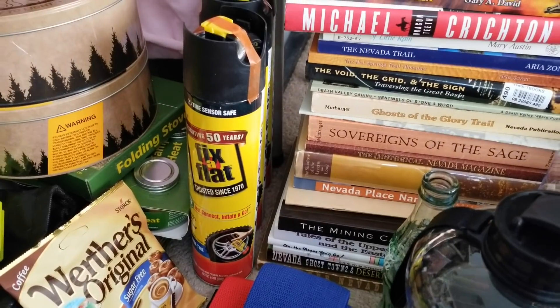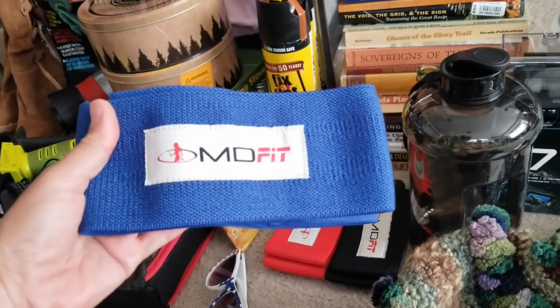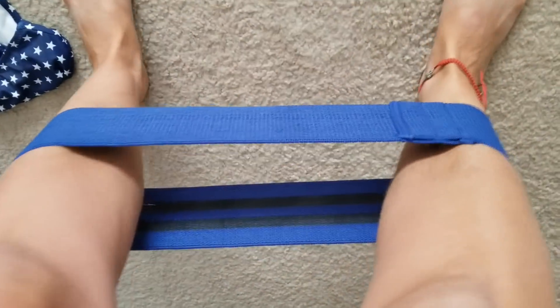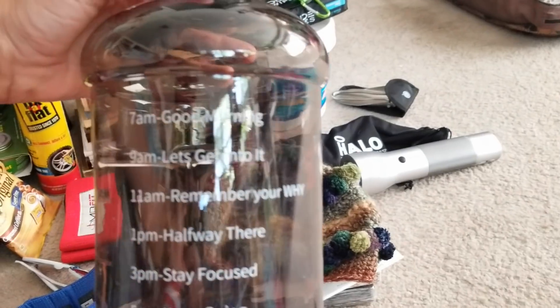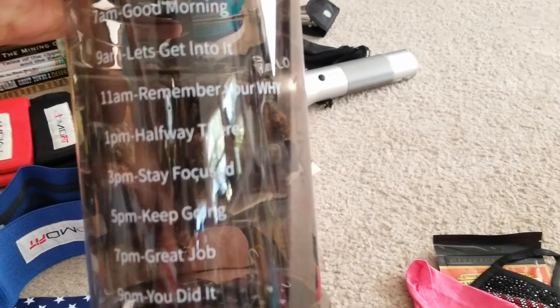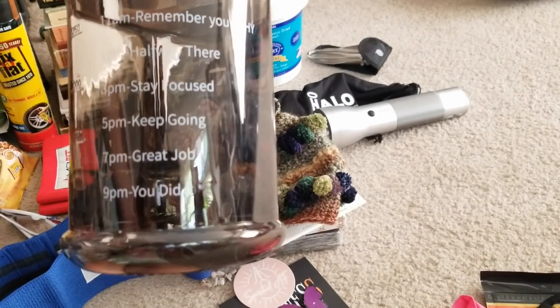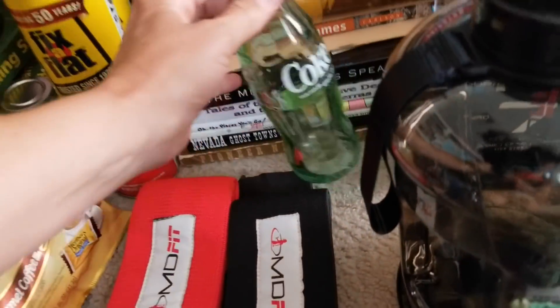Back to the rest of the stuff - I got some cans of Fix-a-Flat, very handy to keep around in the car on expeditions, and some candy. A friend of mine here in Vegas has her own line of fitness gear called MD Fit - she's a female bodybuilder - so she sent me a bunch of booty bands that you put around your legs for workouts. She's also the one who sent me a cool patriotic bikini, and look at this motivational water jug that reminds you to drink water throughout the day with little sayings: '7 AM - Good Morning,' '9 AM - Let's Get Into It,' '11 AM - Remember Your Water,' and so on.